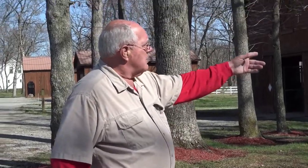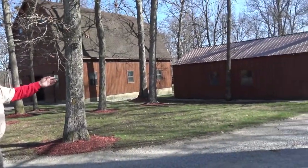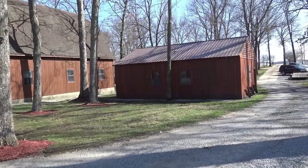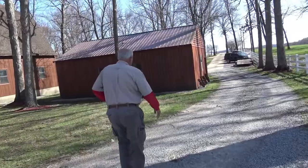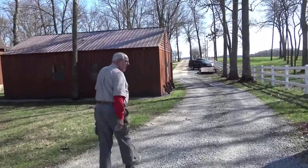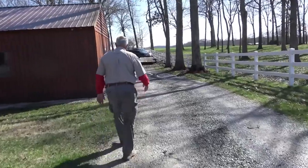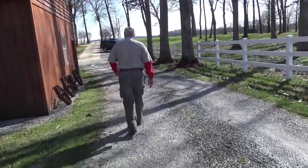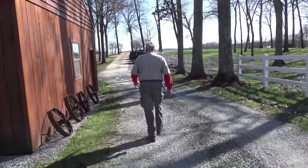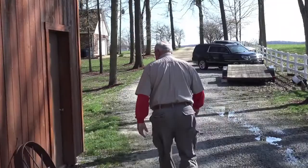I wanted to show you a little bit about the farm. This is one of the first buildings I've ever built here — I call it our Carriage Shed. There's not a lot left here. This is where we used to keep all the wagons and what have you. When we built the house over in town, we moved some up over there. But there's still some in here that I think we need to take a look at.